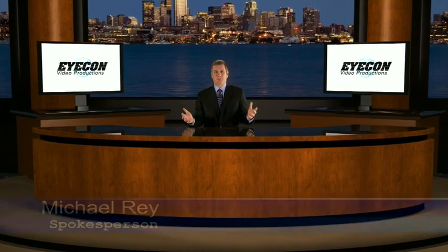Shooting on a green screen has been around for years, but now it's been taken to an entirely new level. In the past, to get the look and the feel of a major network television show, you would have to spend millions of dollars building a custom set or tens of thousands of dollars per day to rent one. Through cutting-edge virtual studio technology, you can now have the look and feel of a multi-million dollar set for a fraction of the cost. Welcome to the virtual studio.